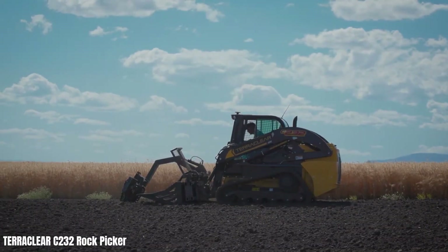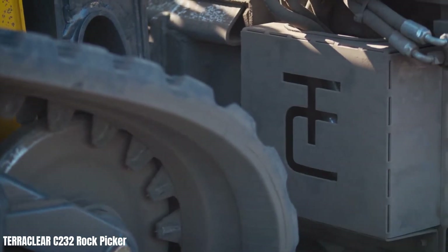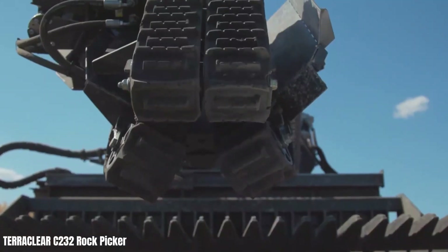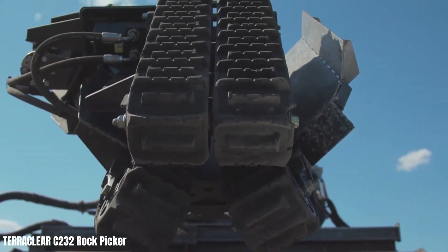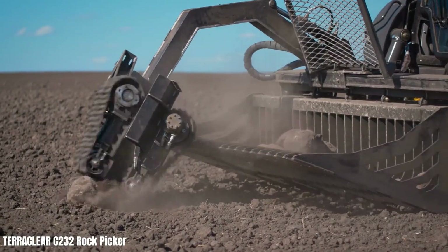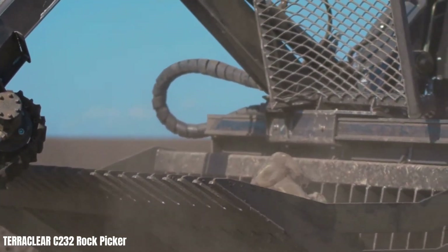The TerraClear TC100 rock picker is a revolutionary tool designed to streamline the process of removing rocks from fields. This innovative machine efficiently picks up 99% of rocks, significantly reducing labour and time compared to manual methods. It minimises soil disruption, preserving soil structure and preventing compaction.